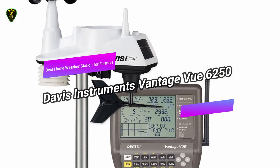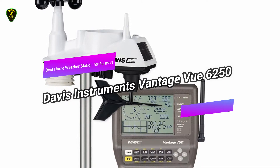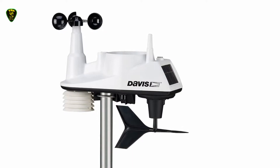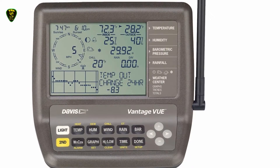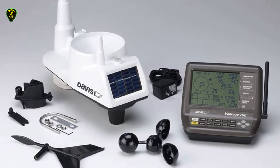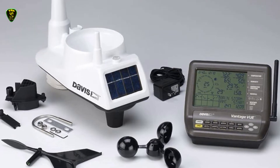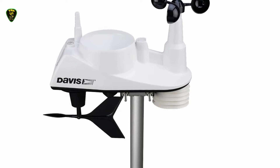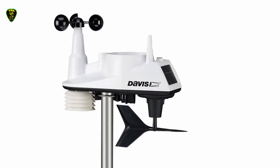In third place, we have the Davis Instruments Vantage VOO 6250, also known as the best home weather station for farmers you can find on the market in 2021. The Davis Instruments Vantage VOO 6250 is one of the more expensive units on this list, but that price carries with it superior accuracy and high quality that you'll need when your livelihood depends on knowing what the weather is going to do that day. Like other units, this has an indoor display and an outdoor sensor pack that connects wirelessly together. Our reviewer Joey notes that the base unit is a bit of a throwback — from the black and brown plastic to the LCD with its bright orange backlight, the Vantage VOO console looks like a relic from the 1980s.